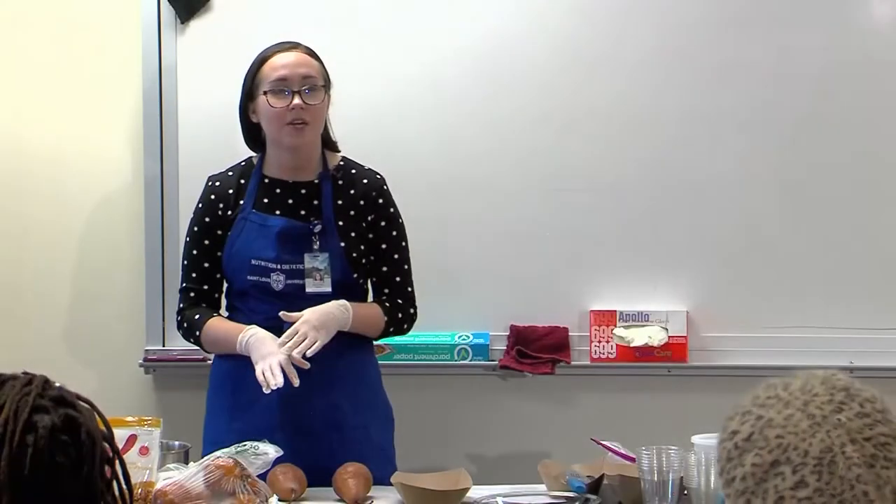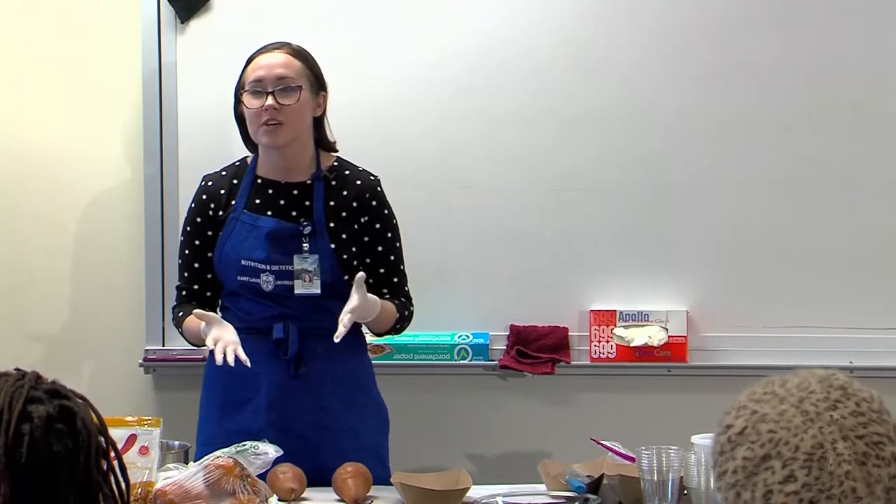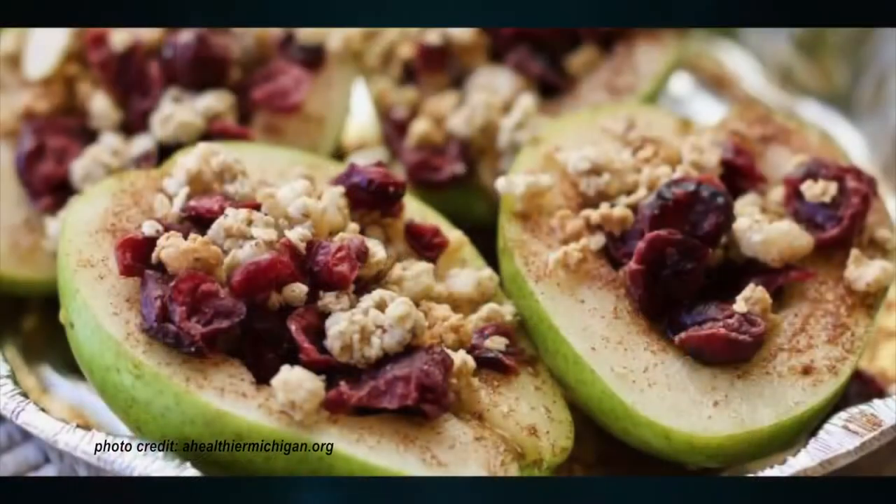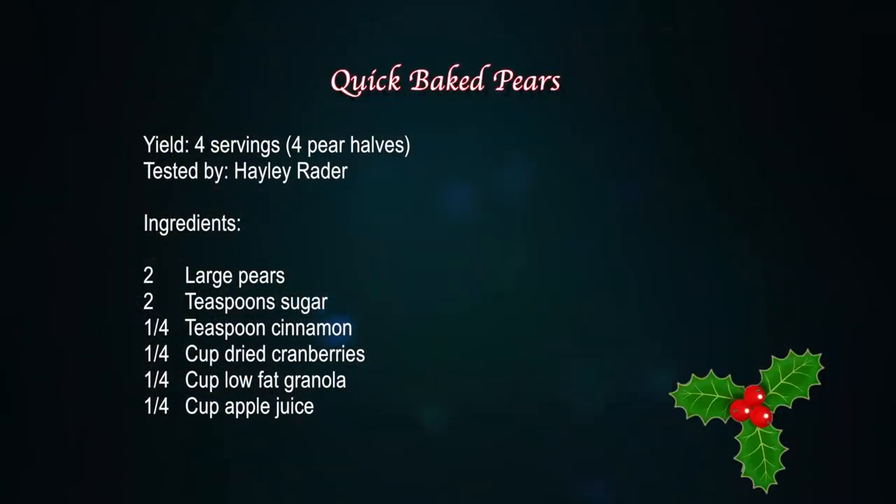So we're making quick baked pears today. It's a super easy recipe. It's only 82 cents per serving, which is pretty crazy. We bought these pears on Saturday at Schnucks — they were on sale, three pounds for five dollars. I chose the brown Bosc pears because I like the way they taste a little bit better, but you can use whatever kind of pears you want. We will be peeling off the skin so they'll look the same.